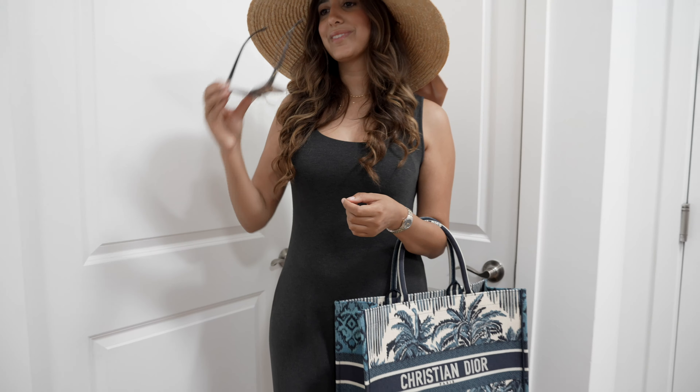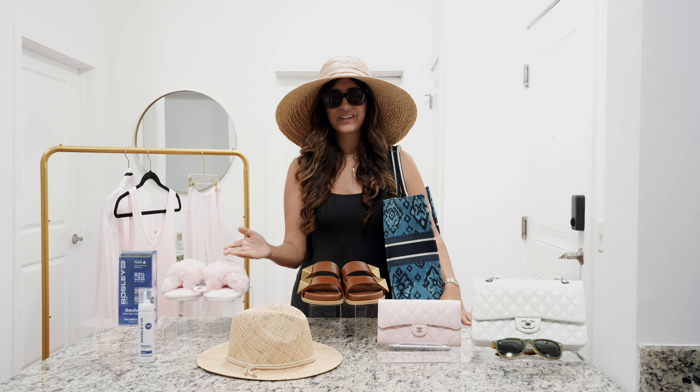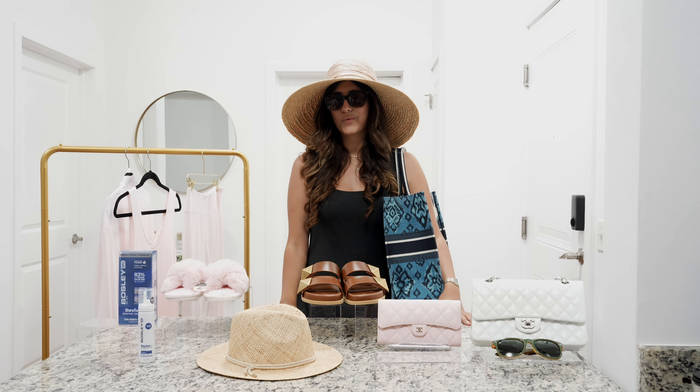Now that I've got all my accessories, I'm ready for the day! If you have any questions about these amazing styles or Bosley MD, feel free to DM me on Instagram or follow along for more trends.